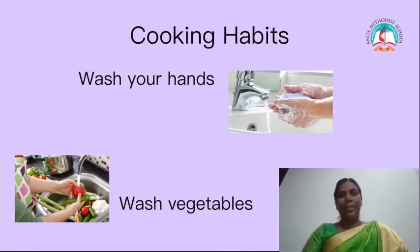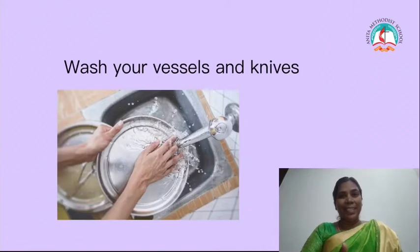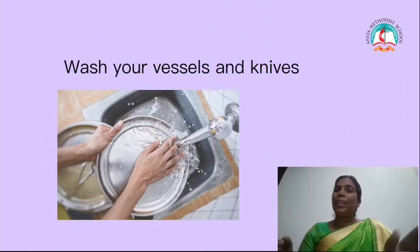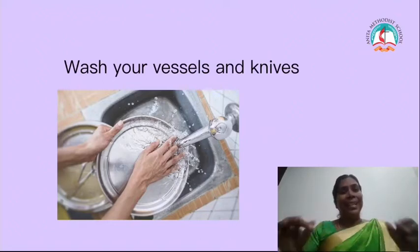She will take the vegetables and fruits before cutting and wash them nicely. She is also washing the cooking vessels and knife every day. Why is she washing? Because inside the vessels there are a lot of germs. So mummy every day washes the vessels and the knife.